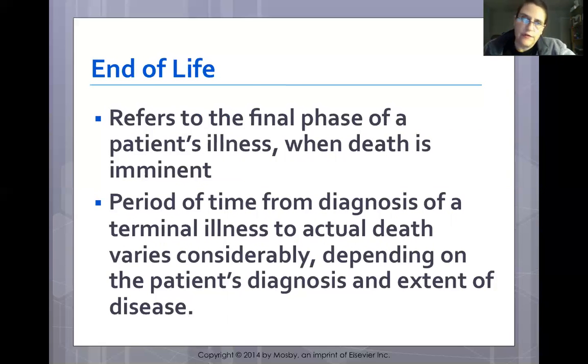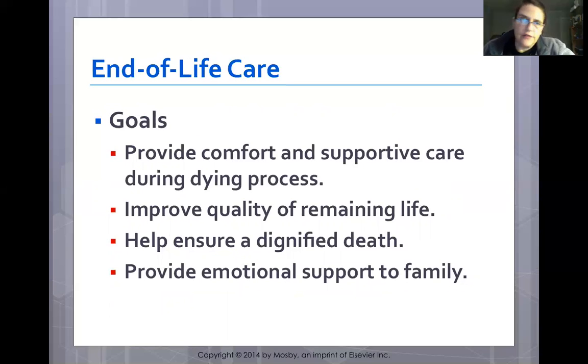End of life refers to the final phases of a patient's illness when death is imminent. The IOM defines it as a period during which an individual copes with declining health from terminal illness or frailties of advanced age, even if death is not clearly imminent. Nurses spend more time with patients near the end of life than any other healthcare professional. Nursing goals include providing comfort during the dying process, improving quality of remaining life, ensuring a dignified death, and providing emotional support to the family.